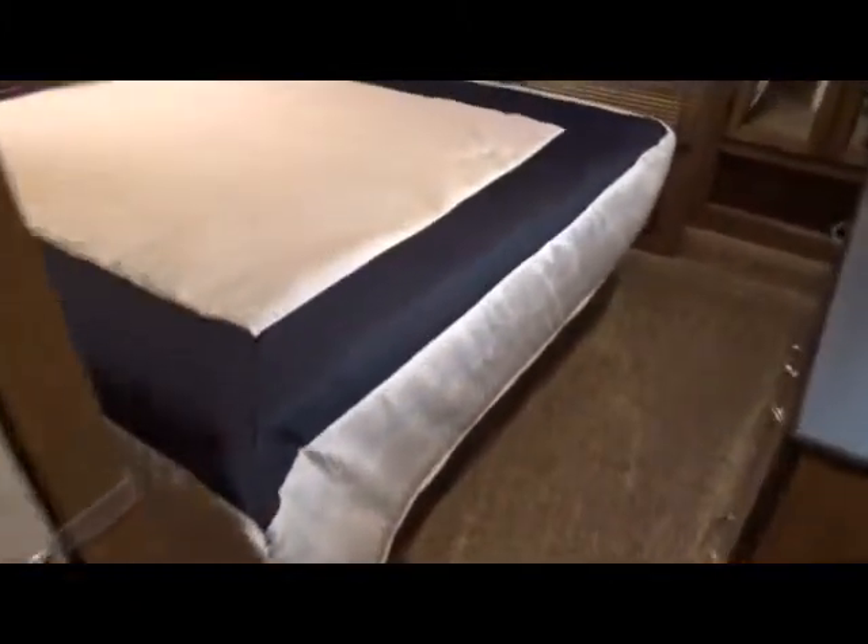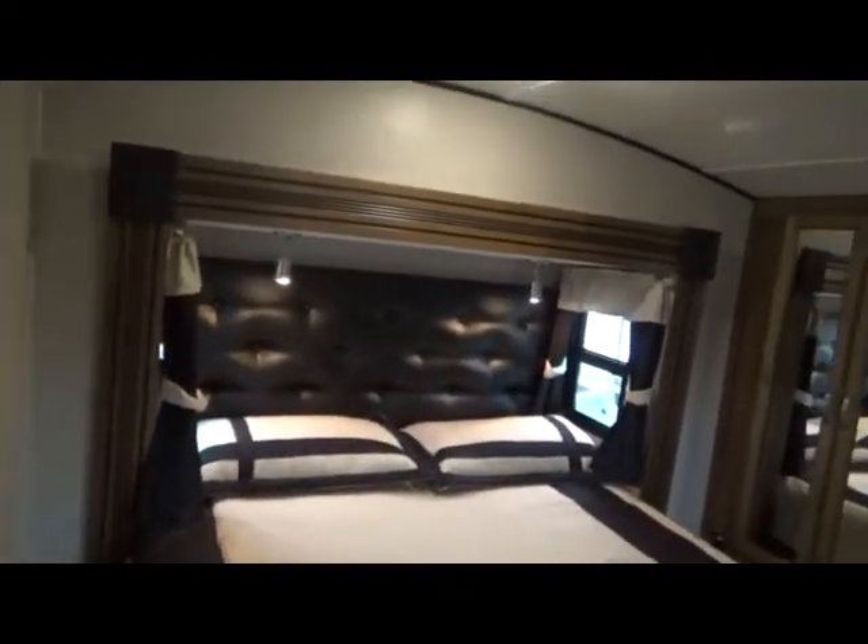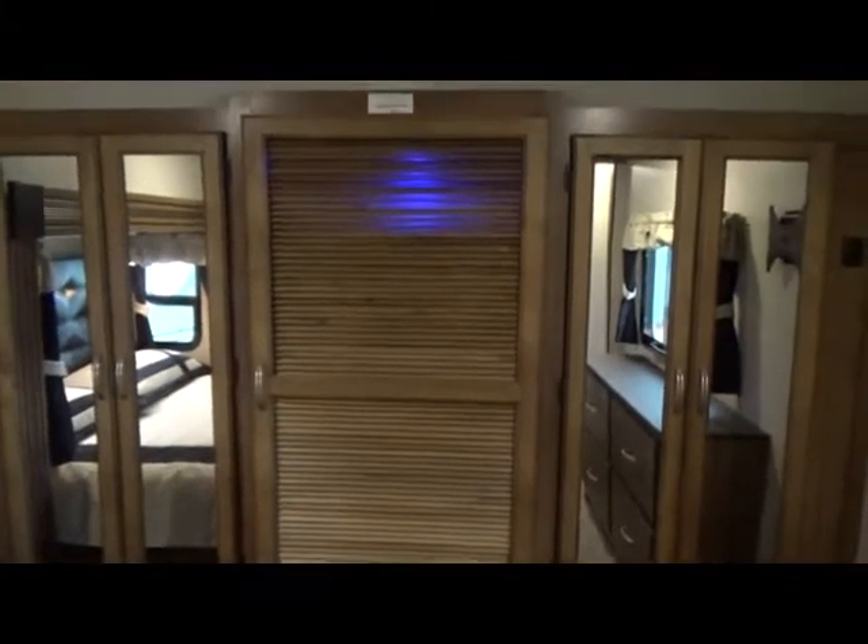As we pass through, we are going to go into the bedroom where you have your full walk-around 60 by 80 queen bed. Windows at both sides of the head. There's a wardrobe there. There's your louvered door — that is another wardrobe or it is plumbed for washer and dryer. It does have blue LED lights in it. And a second wardrobe. Residential style dresser right here underneath the window, and your carpet has residential grade padding underneath it.